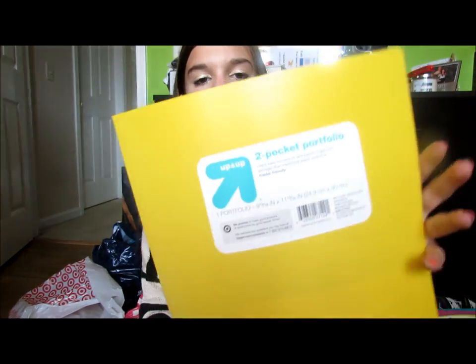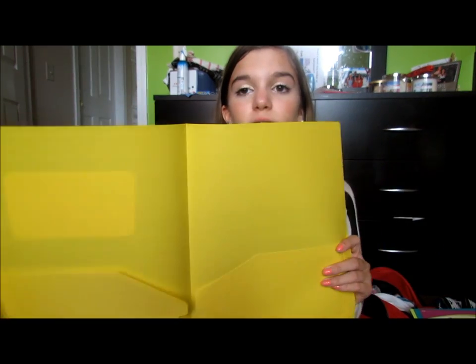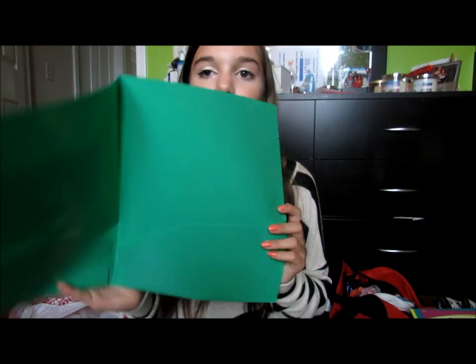The notebooks and folders were 50 cents each. I got the Up & Up two-pocket portfolio folders — definitely don't get paper ones because they'll rip, maybe lasting a month. These cost a tiny bit more but will last so much longer. I got a yellow one as a spare in case one rips or a teacher needs an extra, and a green one that is my homework folder.